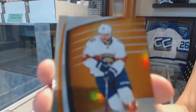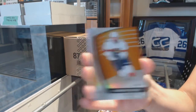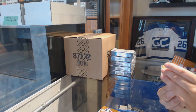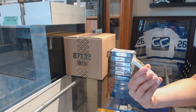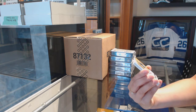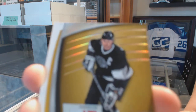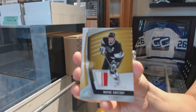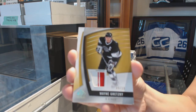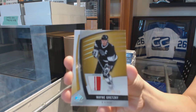Orange numbered to 128 for the Florida Panthers, Alexander Barkov. We've got a premium material stick piece, number 9 of 10 for the LA Kings, Wayne Gretzky. I think that's a stick — I don't know what else that would be. 9 of 10, Wayne Gretzky.